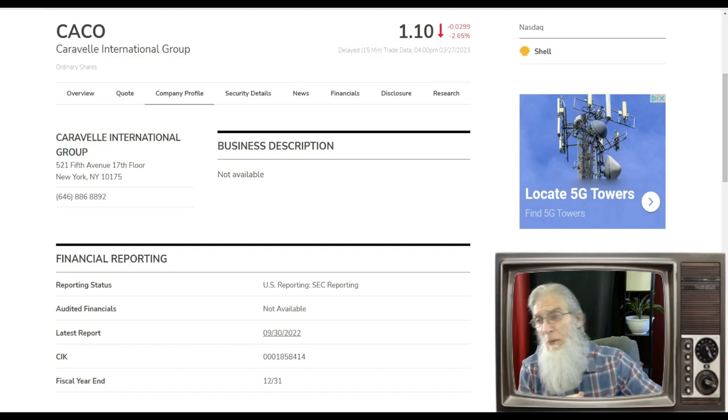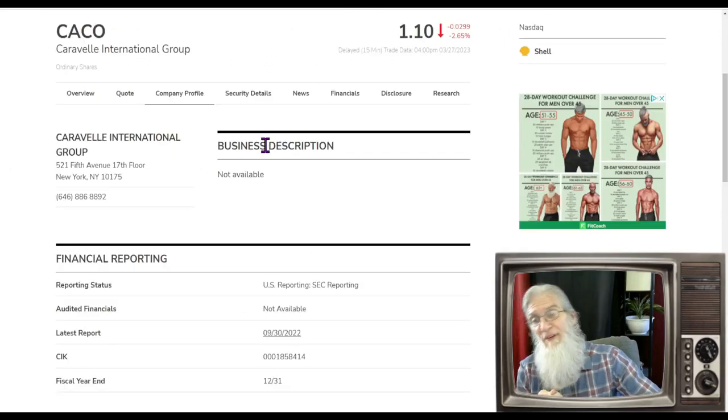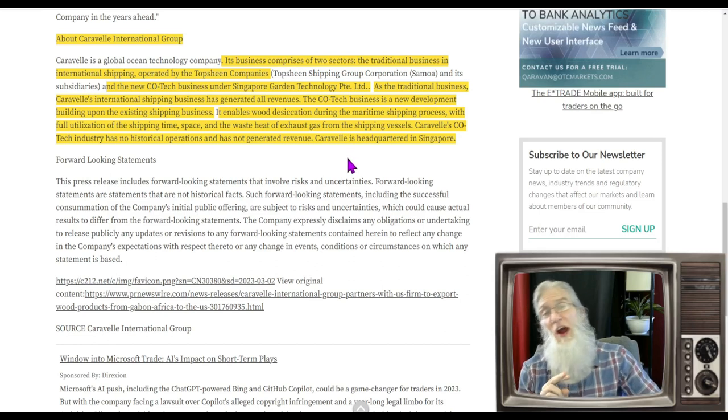She's also got some hot news. CACO hasn't been around very long — she only came on the market in December through a merger with a SPAC called Pacifico. So we don't have a whole lot of information, but we've got a catalyst and a hot chart. She finished today at $1.10 with almost three percent losses.